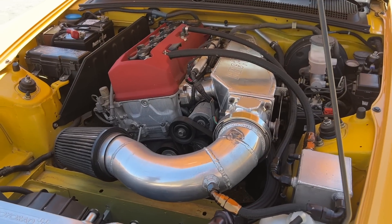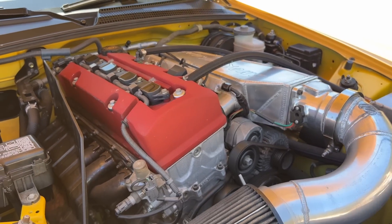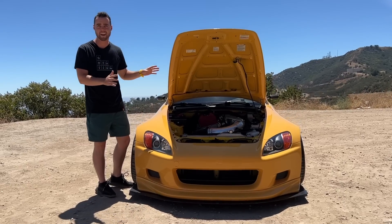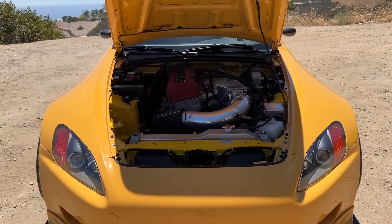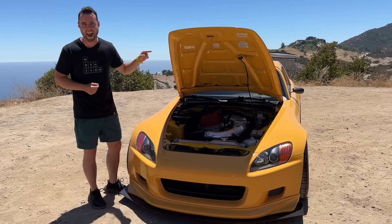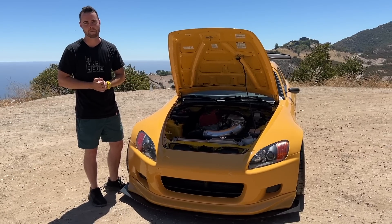The AP1 S2000 has the motor you want — a two-liter naturally aspirated four-cylinder that, at the time, had the highest horsepower per liter of any car in the world. In fact, it wasn't beaten until 2010 when Ferrari released the 458 Italia. It makes 240 horsepower and 153 pound-feet of torque, and it revs to 9,000 RPM.